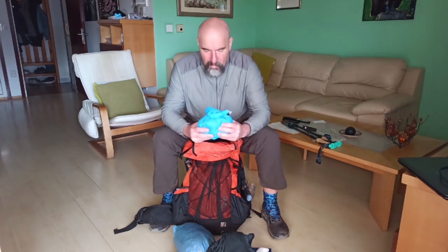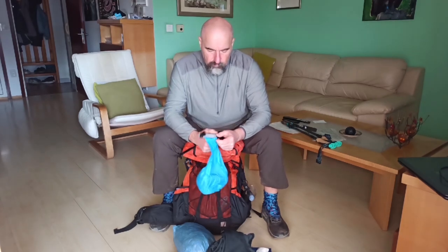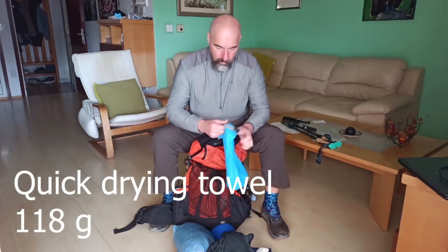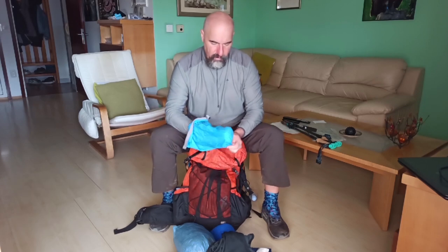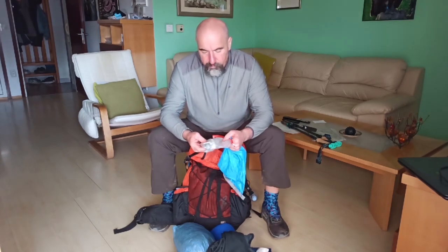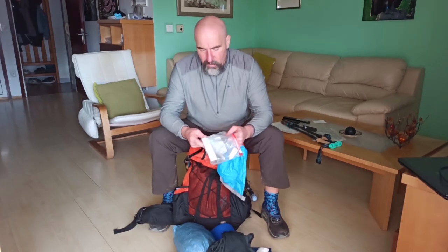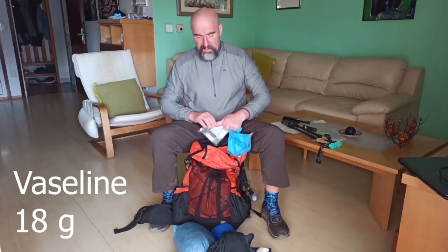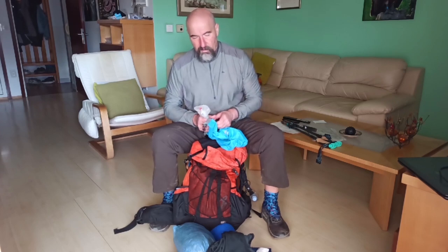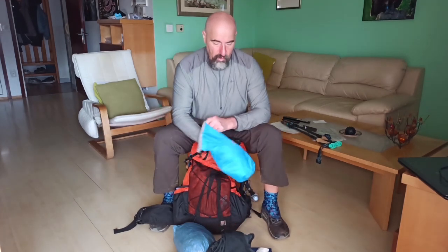Next is my sanitary bag. Inside I have a quick-drying towel, my toothbrush, some foot cream, toothpaste, and some vaseline. I rub vaseline on my feet every night when I'm in the tent because it prevents blisters and hot spots.